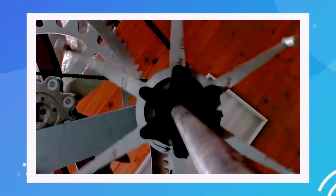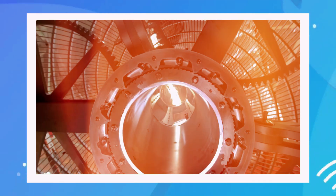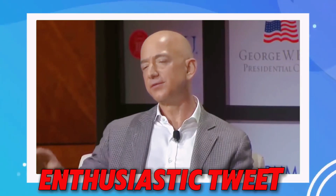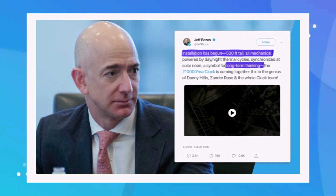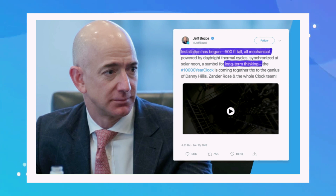Fast forward to today, and Hillis's company, Applied Minds Inc., is leading the design of this clock — but they're not alone. One of the biggest supporters of this project is none other than Jeff Bezos, the man who's built a $1.7 trillion company and who's also worth around $190.9 billion. Bezos has been captivated by the idea since he first heard about it, and in an enthusiastic tweet revealed key details: "Installation has begun. 500 feet tall, all mechanical, powered by day-night thermal cycles, synchronized at solar noon — a symbol for long-term thinking. The 10,000 year clock is coming together thanks to the genius of Danny Hillis, Xander Rose, and the whole clock team."